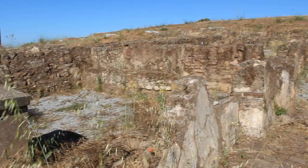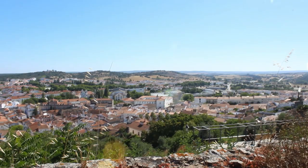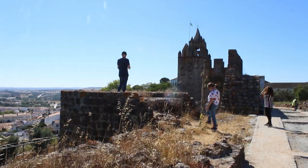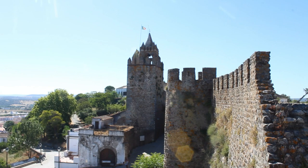They have a guard tower, and this is really beautiful and really peaceful. This side is the city of Montemor-o-Novo. Sadly we can't go to the towers because it's all closed, but it's still nice to see this place.